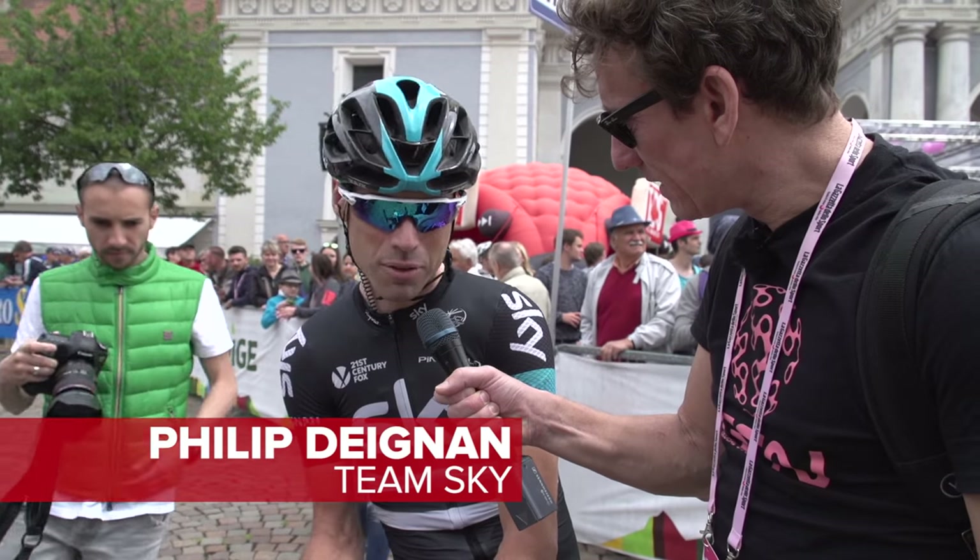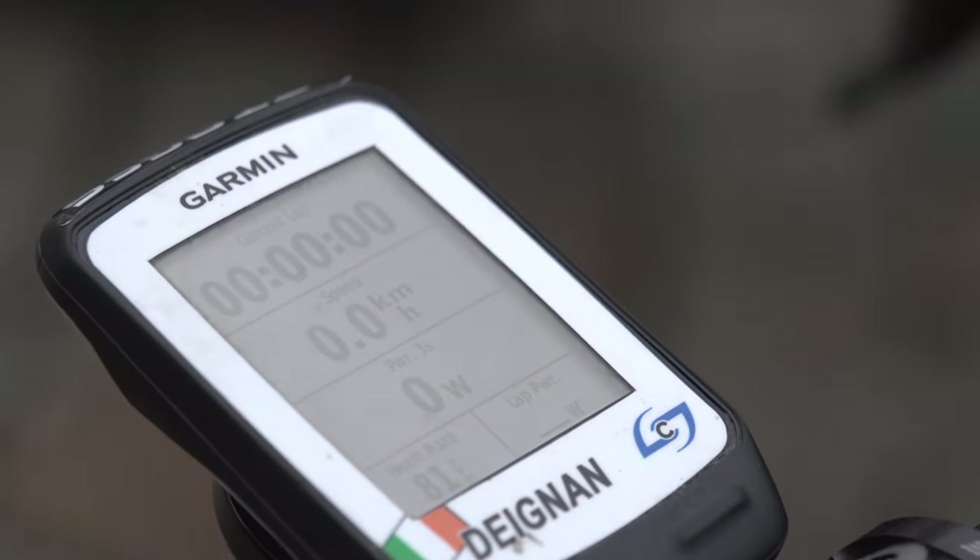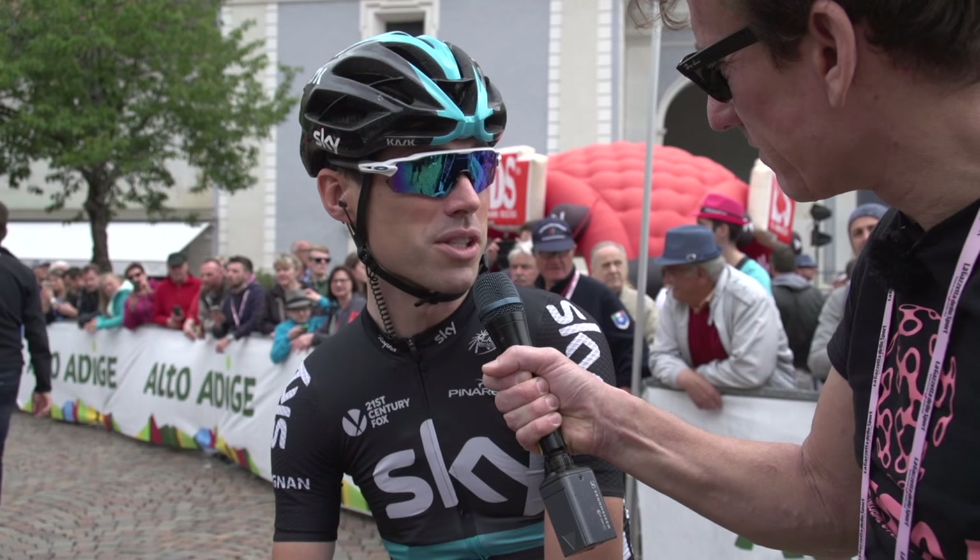I probably don't look at the information as much in a race as in training, but I would say up here I have power, heart rate, speed, distance, time — they're the main ones that I look at.